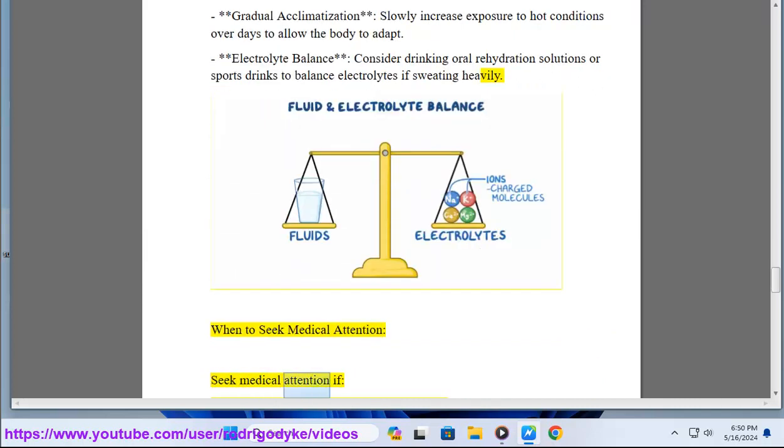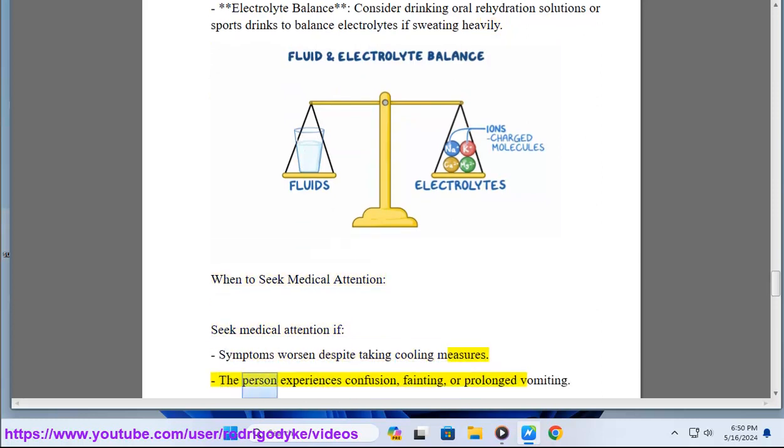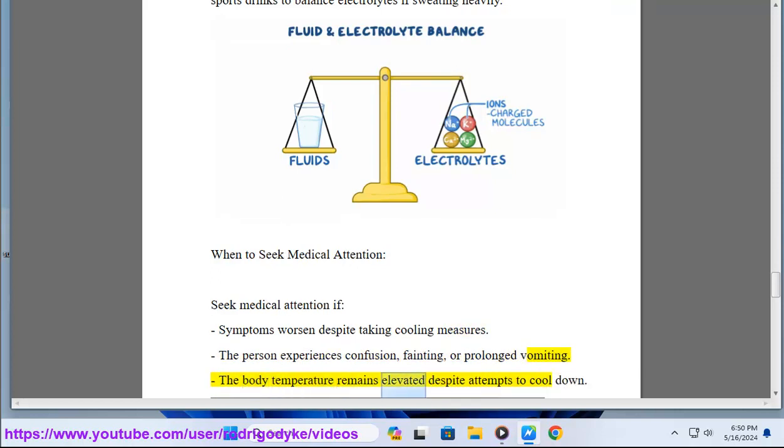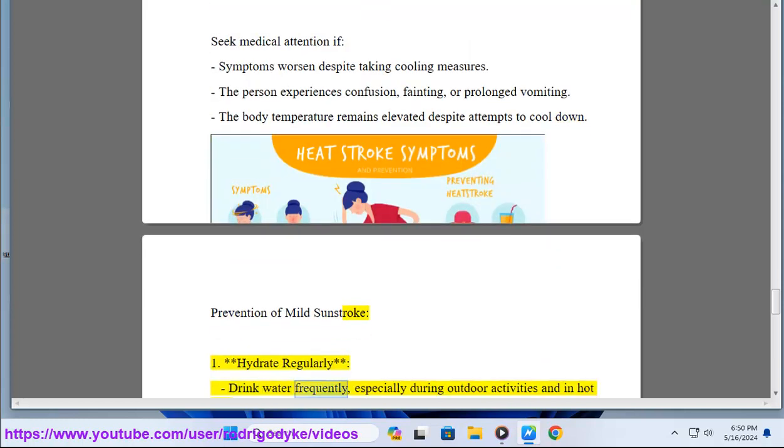When to seek medical attention: seek medical attention if symptoms worsen despite taking cooling measures, the person experiences confusion, fainting, or prolonged vomiting, or if the body temperature remains elevated despite attempts to cool down.